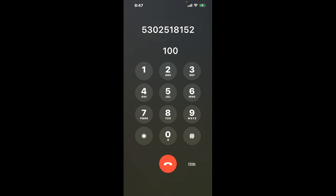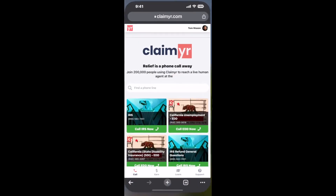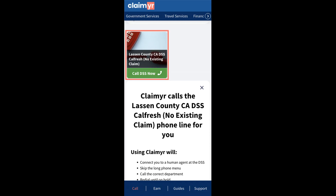Now the next method is the better way to reach a live person at Lassen County CADSS CalFresh no existing claim. I built a calling tool. To use it, open up your browser, go to claimer.com, and search for the Lassen County CADSS CalFresh no existing claim option.